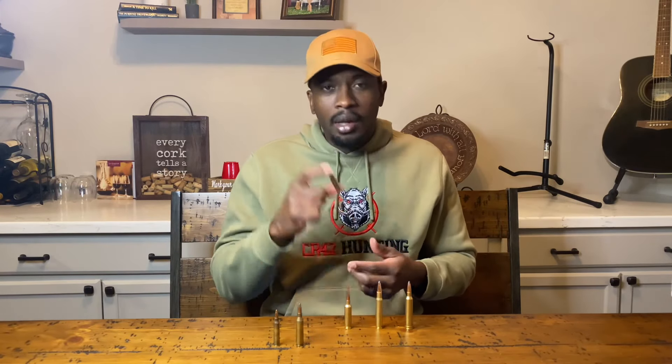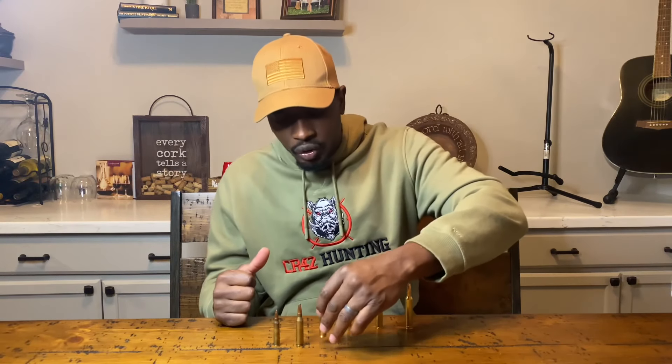Up next we have the .270. From an effectiveness standpoint, the .270 is going to be able to take down small, medium, and even large-sized game, no problem. The issue I have right now with the .270 across all three categories is availability. I'm just not seeing a whole bunch of .270 — maybe a couple of different offerings, three or four boxes — just not seeing it, especially compared to our eventual winner.